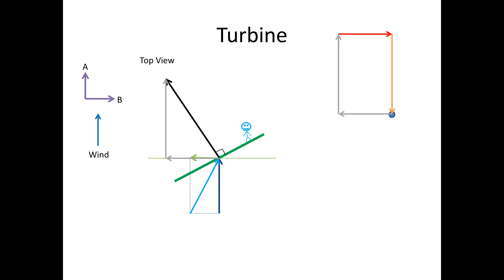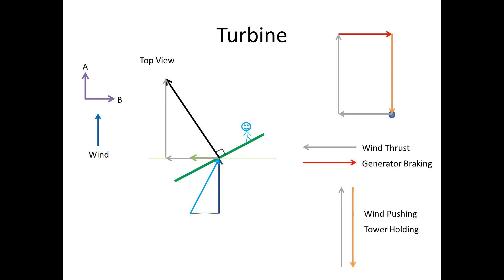Because the forces are all balanced, the blade will continue moving at a constant velocity. The horizontal grey line is the thrust created by the wind which turns the blade. This is countered by the braking force created by the electrical generator located in the hub. The vertical grey line is the pushing force created by the wind, while the orange line is the force of the tower pushing back.